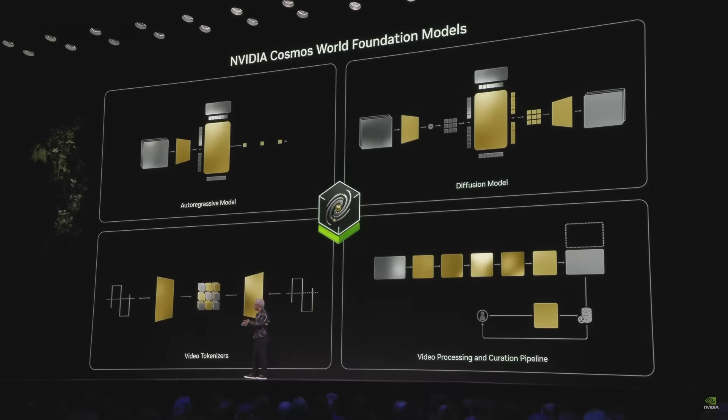NVIDIA Cosmos — the world's first world foundation model. It is trained on 20 million hours of video focusing on physical dynamic things: dynamic nature, humans walking, hands moving, manipulating things, fast camera movements. It's really about teaching the AI to understand the physical world, not about generating creative content. With this physical AI, there are many downstream applications.